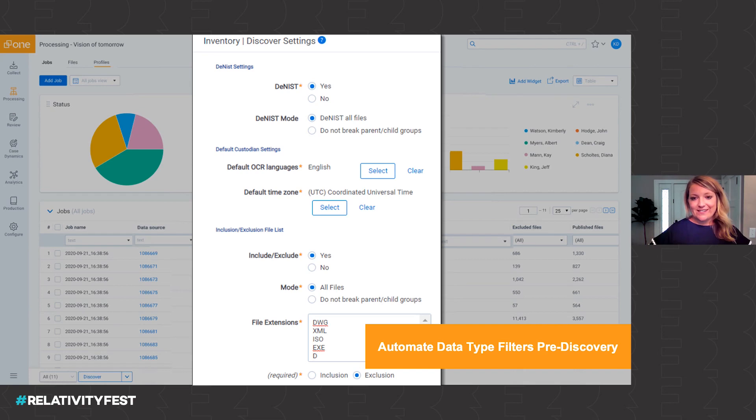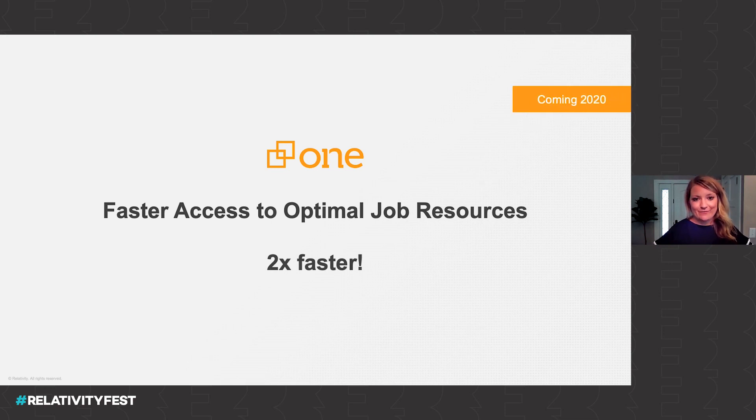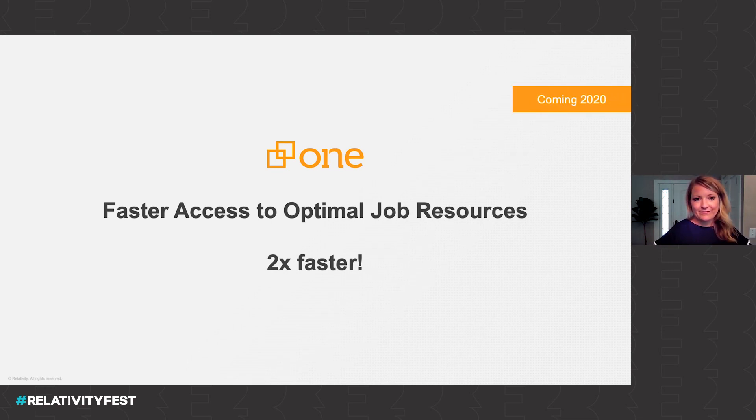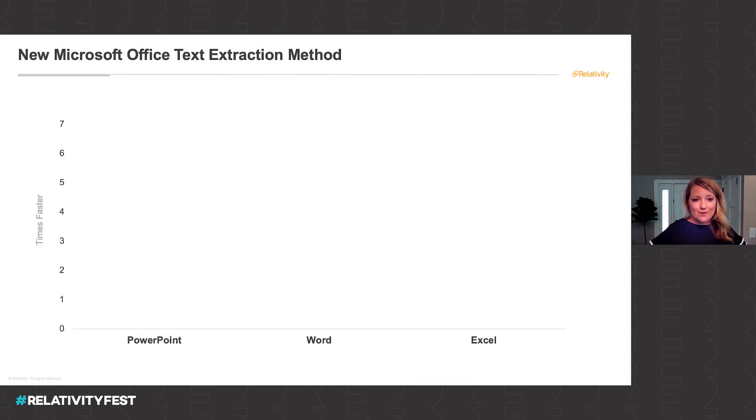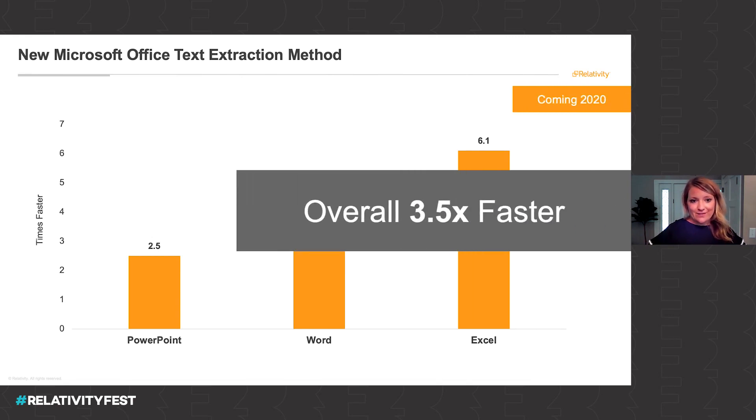That starts with our new inclusion exclusion list, where you can automatically omit unnecessary data types, saving time and resources to get to the right information as quickly as possible. We're going to do it twice as fast with our auto scale improvements in Relativity One. We've also leveled up when it comes to our text extraction approach for Microsoft Office files — you're actually going to be able to get that extracted text, where you can search on this information, three and a half times faster than before.